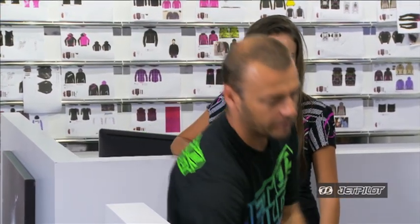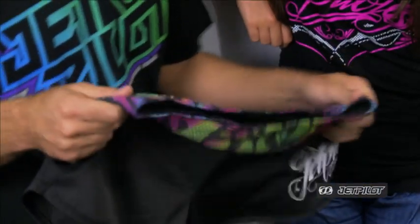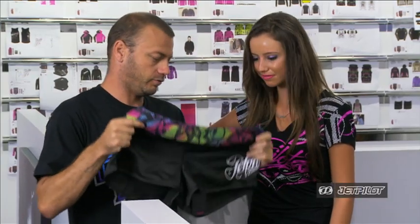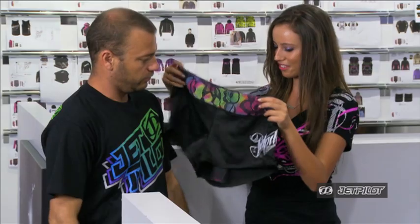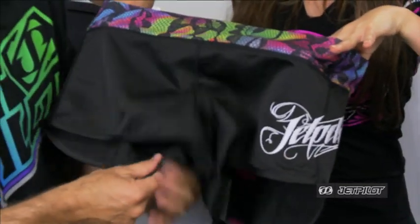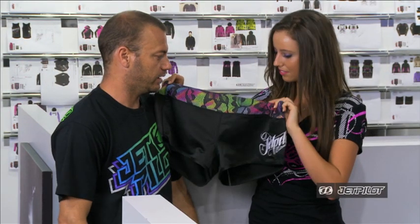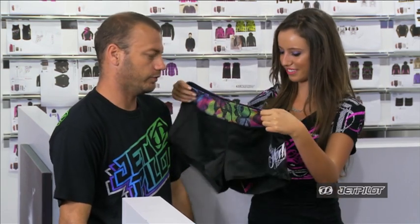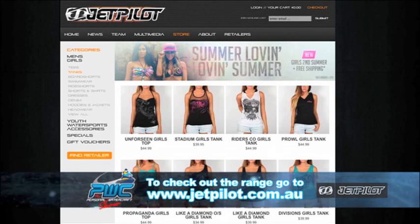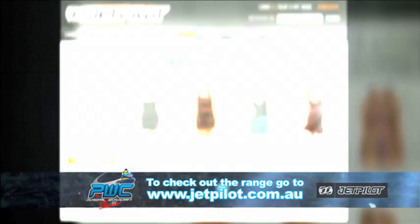We don't forget about the girls at JetPilot. Part of the range we want to make functional for the girls too. We've got some really good board shorts — lightweight, really stretchy. We also do a bunch of different bikinis, lycra tops, wetsuit tops for the girls, and a full range of life jackets. We also have denim shorts, denim skirts, jeans — the whole lot. We're really trying to push our girls range and grow it.